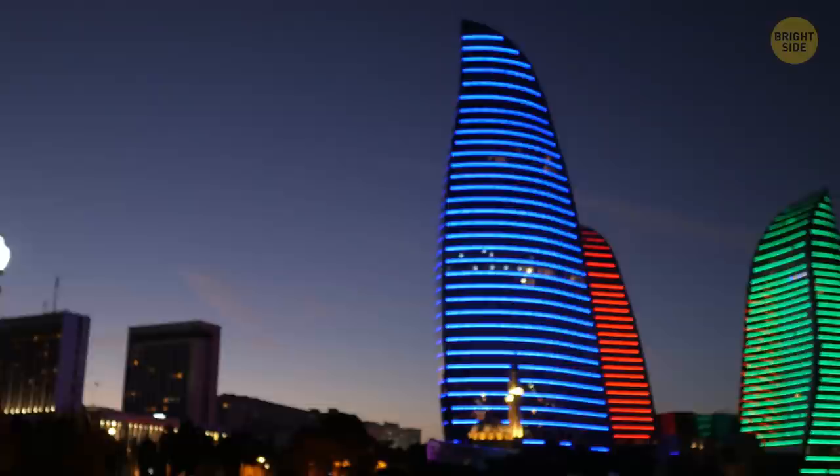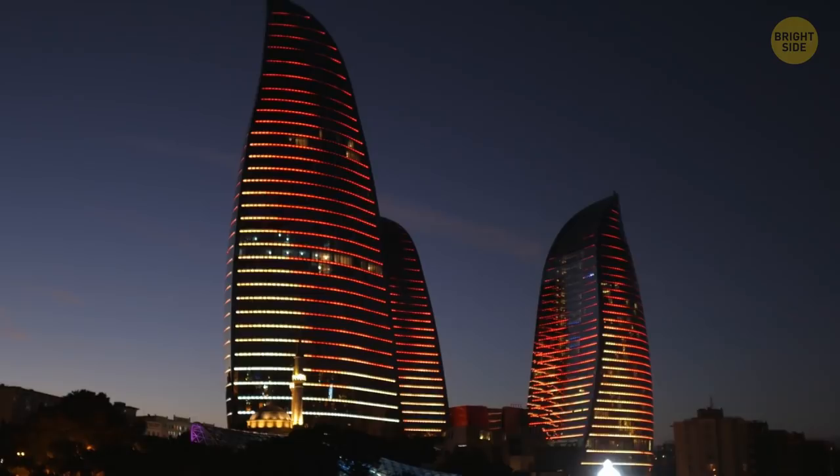Flame Towers in Azerbaijan are completely covered with LED screens. They can be seen from the farthest points in the city, and in the evening, the buildings look like giant flames.